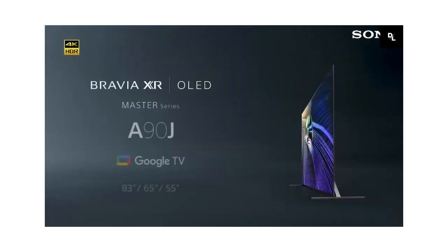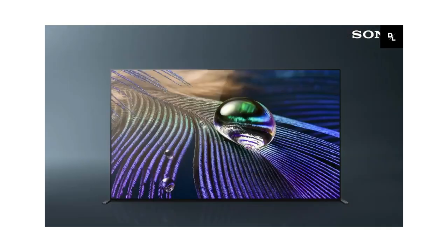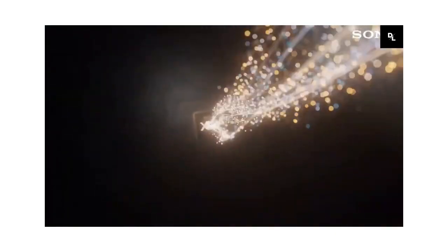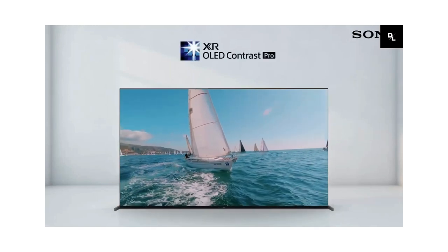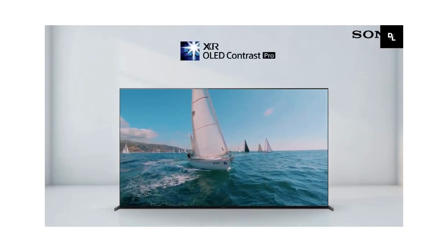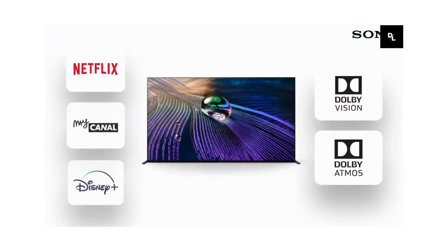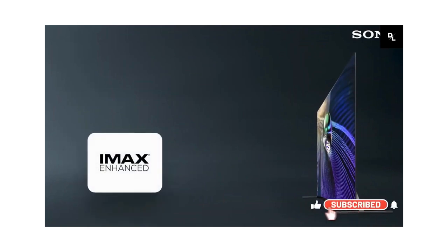Sony A90J — when you have a little more to spend, the Sony A90J is our favorite smart TV splurge. It uses an exclusive Cognitive Processor XR to significantly improve contrast, as well as special technologies that enhance picture and color, offering a brilliant picture that really brings your images to life. Built in, you will find all your favorite streaming services, including Netflix, Amazon Prime Video, YouTube, Disney+, and Apple TV. It has a superior picture with OLED technology and deep blacks.